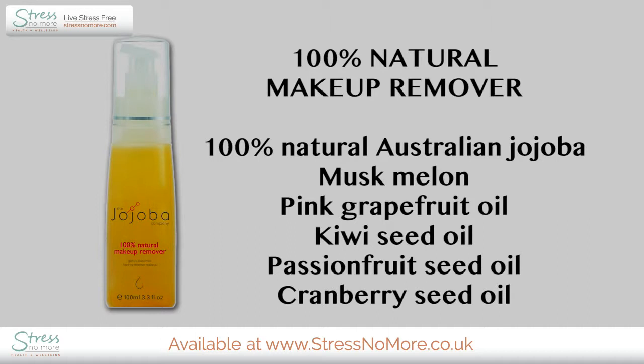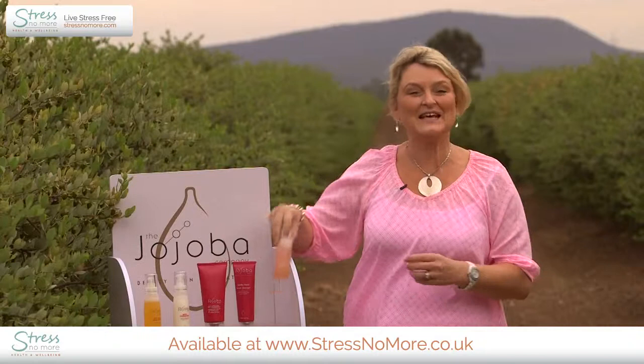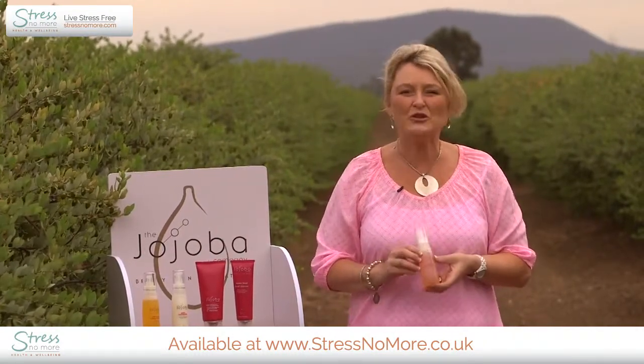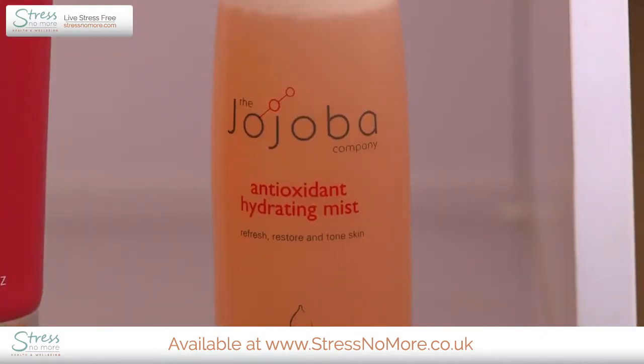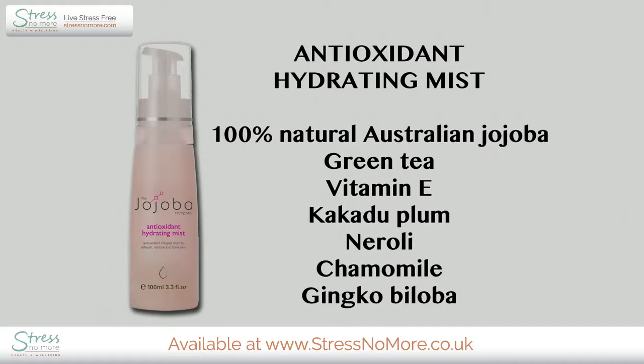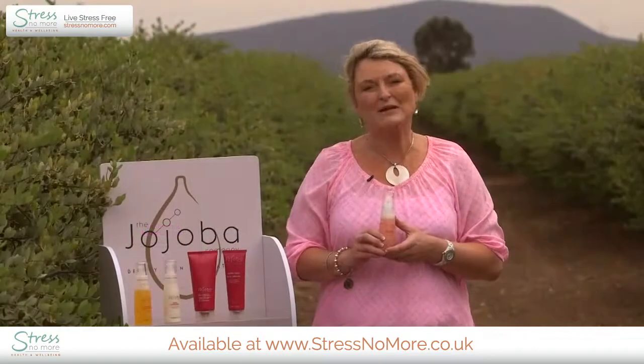All of these combined together create our beautiful 100% natural makeup remover. This is our toner — the Antioxidant Hydrating Mist. It is jam-packed full of antioxidants that will remain active in your skin for days because they're so powerful. Some of the antioxidants we've added include green tea, vitamin E, kakadu plum — a lovely native Australian plant — and the natural essential oil neroli to give it a lovely fragrance as you spray it onto your face and body, as well as chamomile.